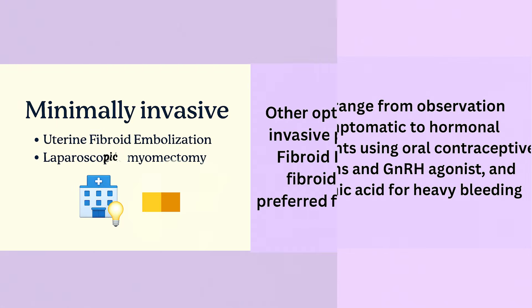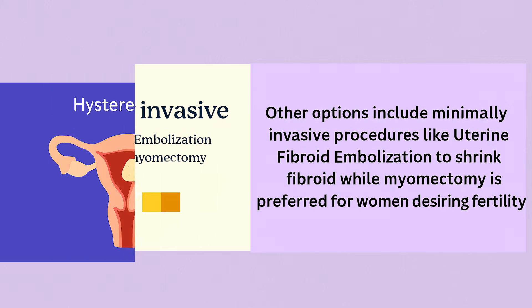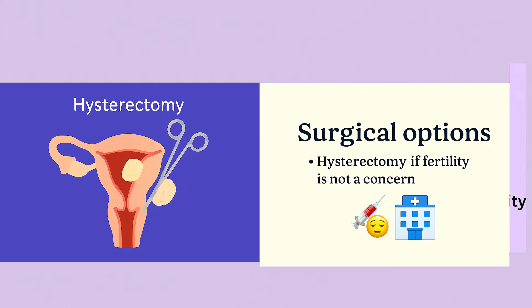Other options include minimally invasive procedures like uterine fibroid embolization to shrink fibroids, while myomectomy is preferred for women desiring fertility. Hysterectomy is applied if fertility is not a concern.